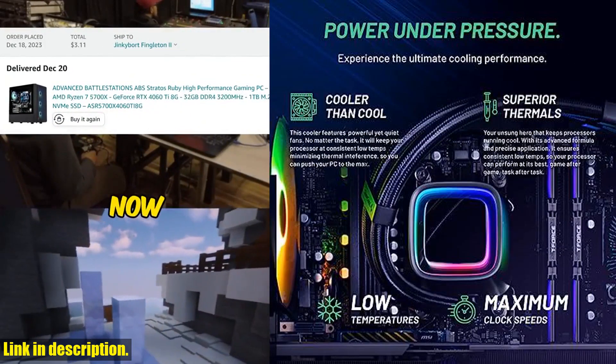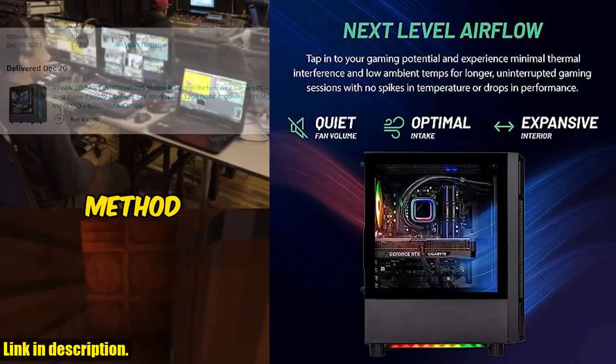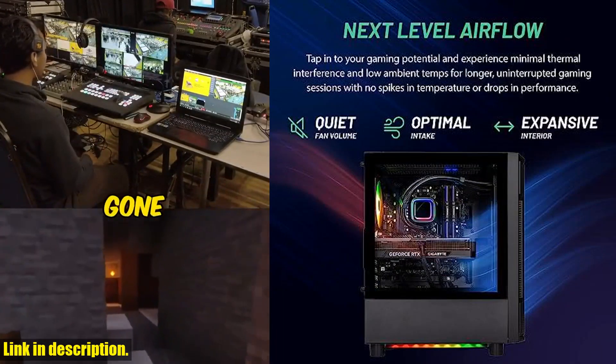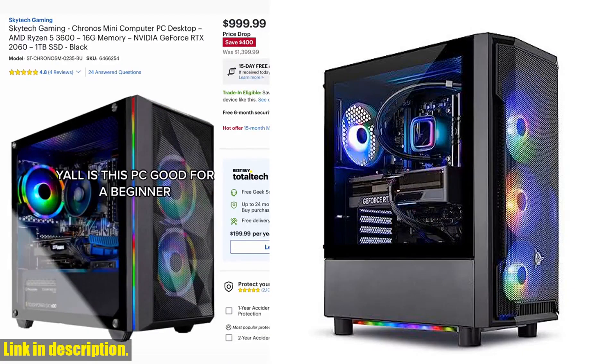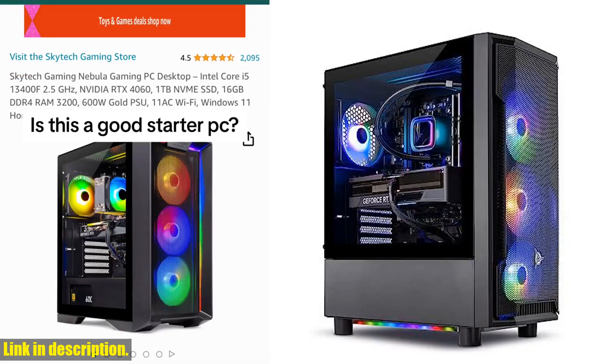So whether you're into fast-paced shooters like Call of Duty, open world adventures like Grand Theft Auto V, or competitive esports titles like Valorant and Overwatch 2, this gaming PC has got you covered. You can play all these games and more at ultra settings, detailed 1080p Full HD resolution, and a buttery smooth 60+ FPS gameplay.